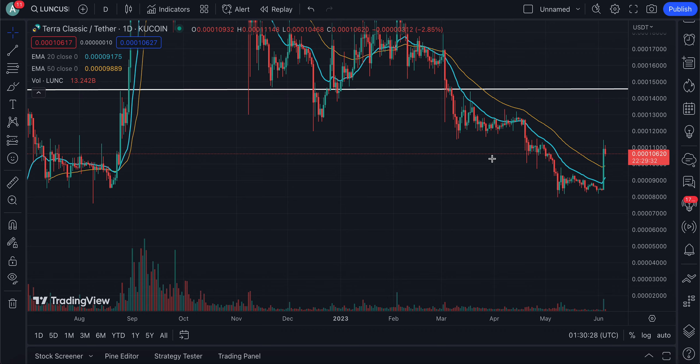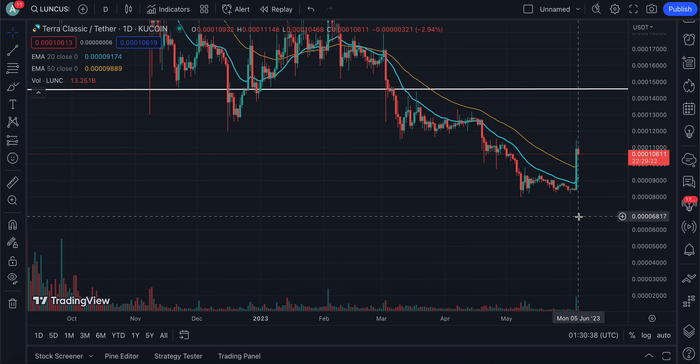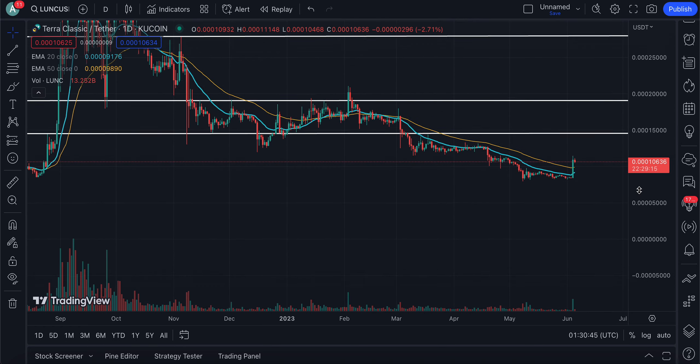Of course, this project has been in a downward trajectory for quite some time. Basically since March, since we've broken out of that level of support, you guys can see the price has been in a downward trend. So we're going to be analyzing the charts to see what is happening and whether or not we could be seeing a breakout for the price of Terra Luna Classic.